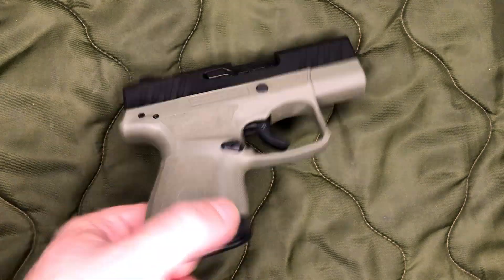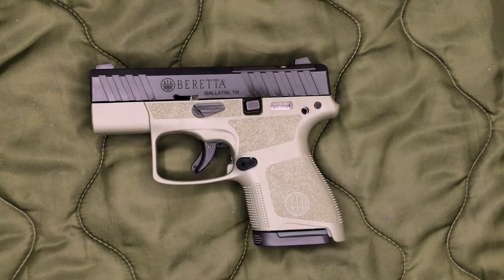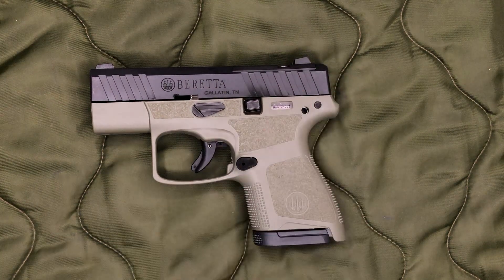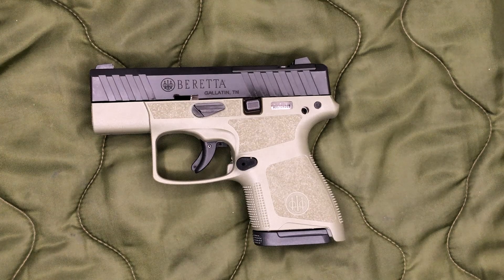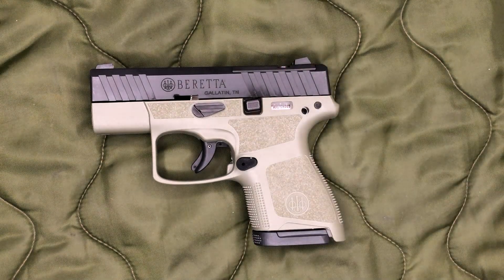It's also worth noting they switched from a Melonite finish on the outer slide of the first-gen APXs to an Aquatech finish. Looking at videos on the full-size APX A1s with the Aquatech finish, a lot of people complain it seems to wear away pretty quickly, whereas I haven't seen that complaint with the older first-gen APXs with the Melonite finish. Some people say these still have Melonite underneath with Aquatech added on top. I'm not positive on that, and I haven't seen as much complaint about the Carry specifically — more about the full-size.